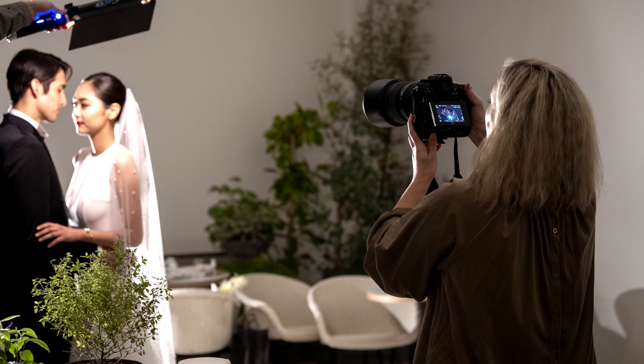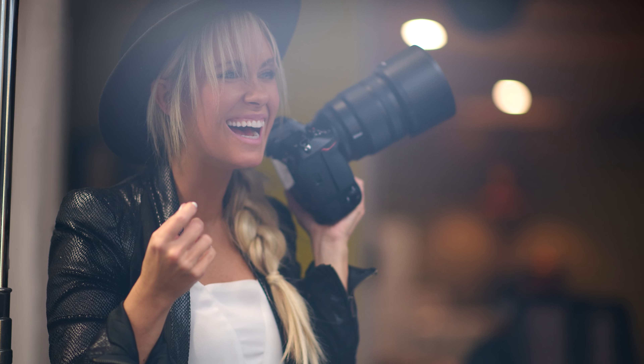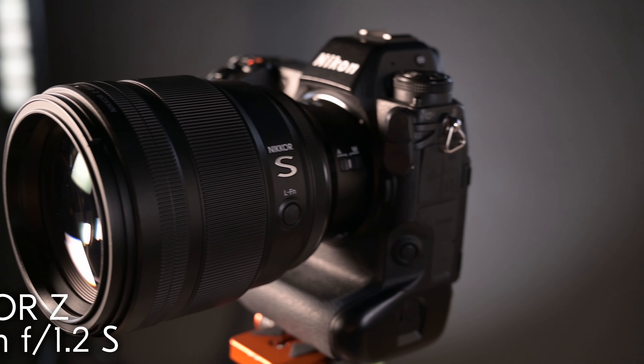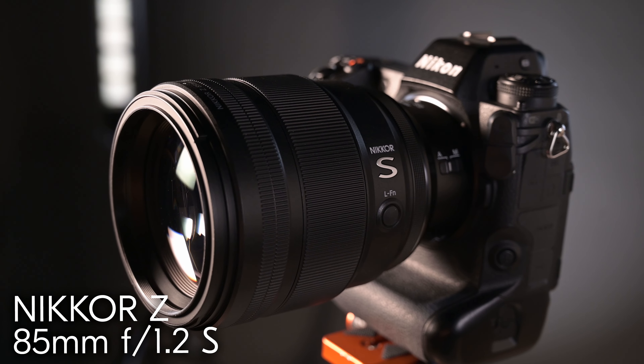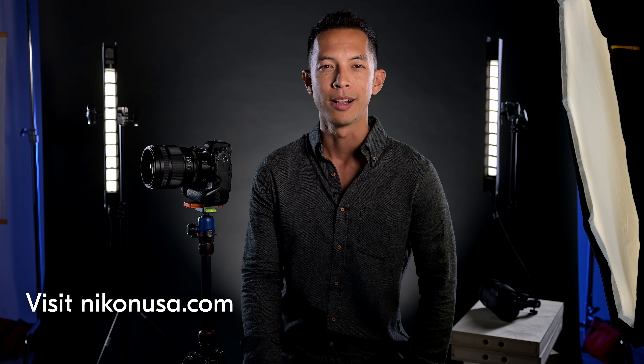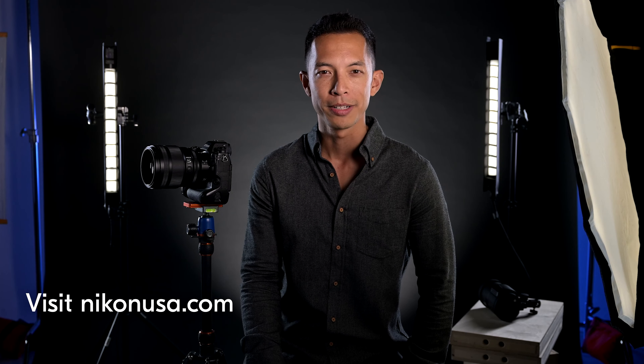Today's release marks a breakthrough for the Nikkor Z system, empowering photographers, creators, and DPs with a one-of-a-kind lens that delivers on responsiveness, functionality, and sharpness — but most importantly, the ethereal blend of natural bokeh and dramatic three-dimensionality. We at Nikon are proud to finally put this lens in your hands and make your vision a reality. Explore all the details on our website to learn more about this innovative lens.